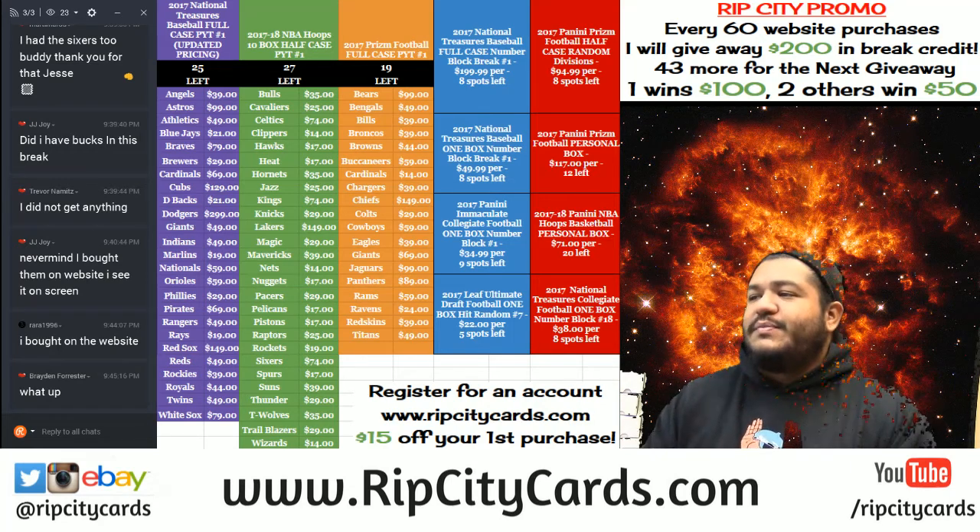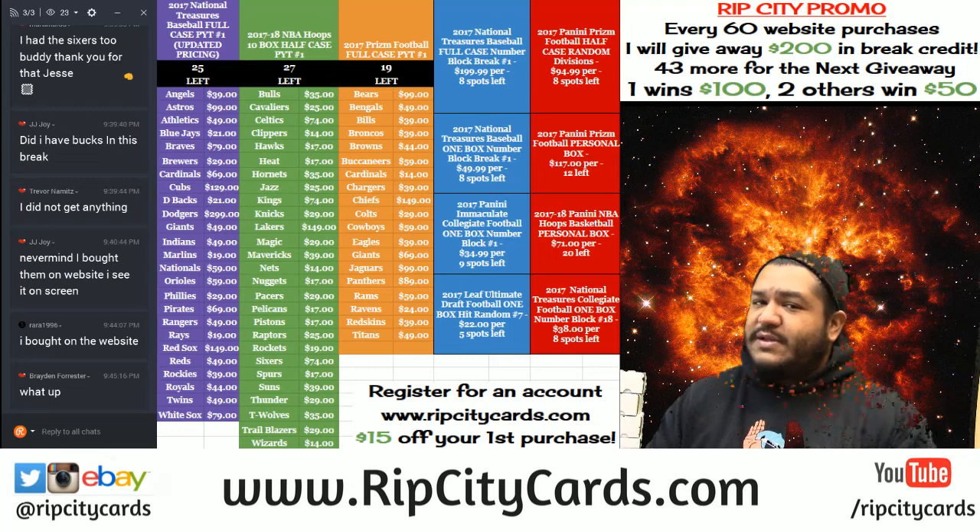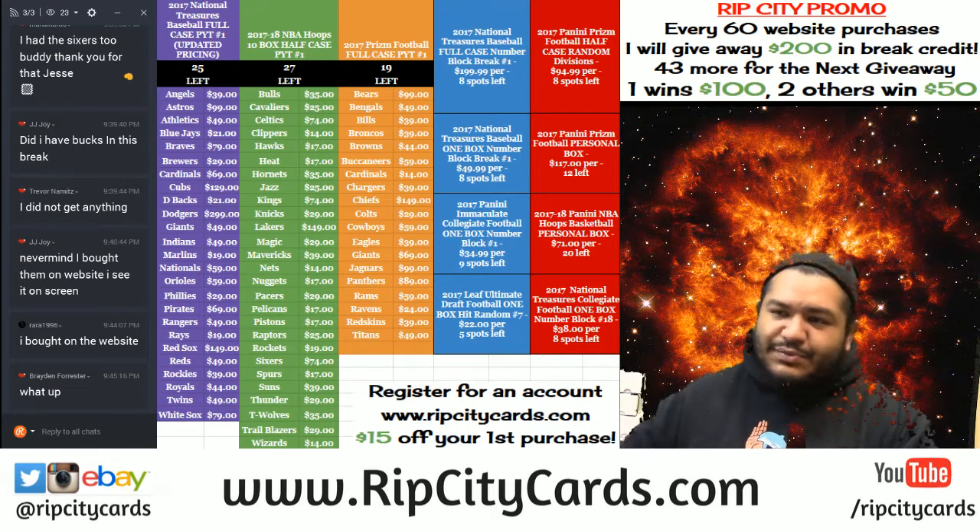This is 2017 Panini National Treasures Baseball, just came out today and we're breaking it four boxes - full case break number one.